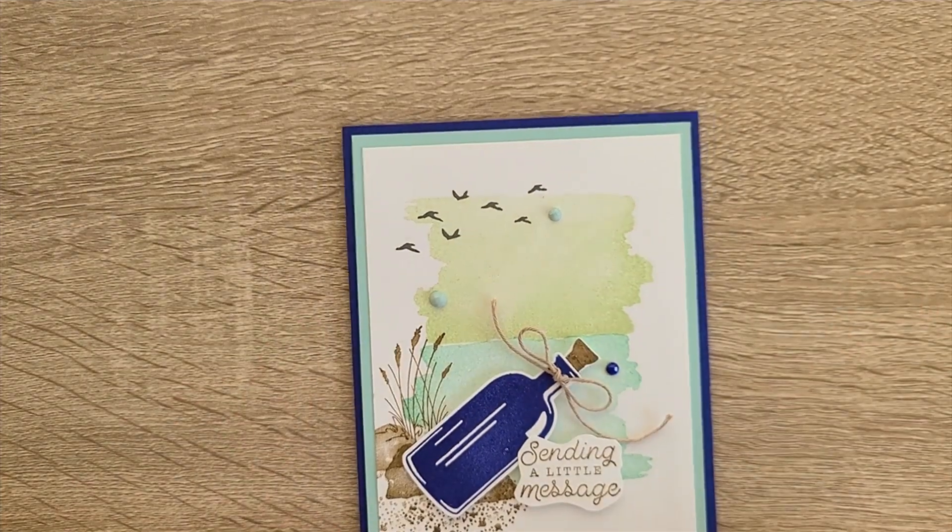Hey, this is Tracy Lewis with Stuff and Things, continuing on my March Madness, going through all of my cards. At this point I'm digging deep enough and going through any box that might have an unfinished card so I can get them finished and boxed in my finished cards boxes for my yard sale. This is back to a neutral or masculine card — it uses Bottled Happiness.